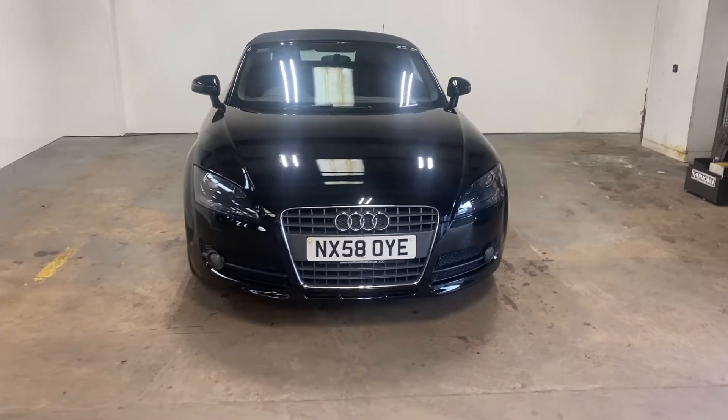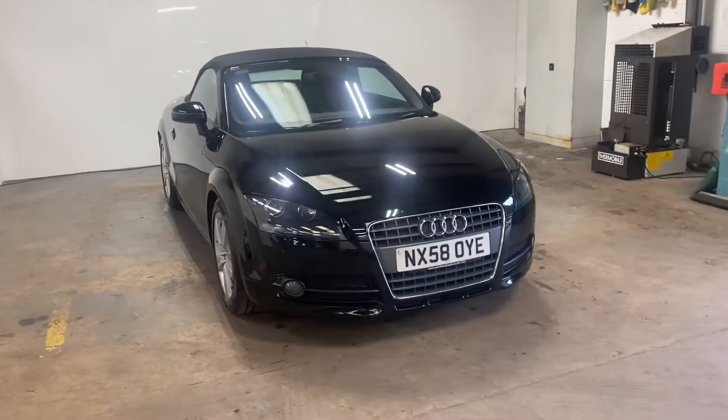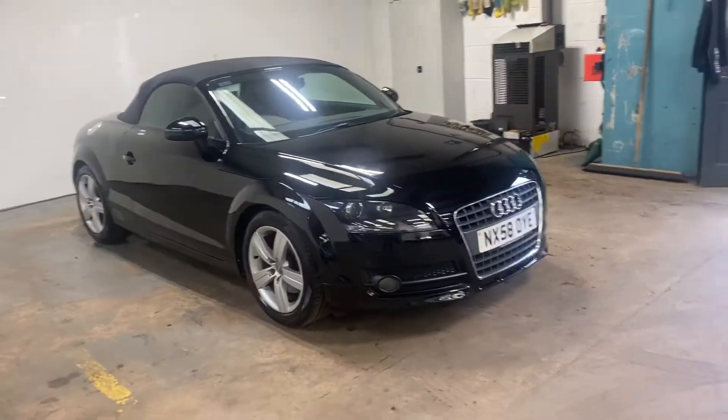Hi folks, Stephen Lindsay here from Escobride Used Car Centre. Just going to do a walk-around video of this Audi TT.